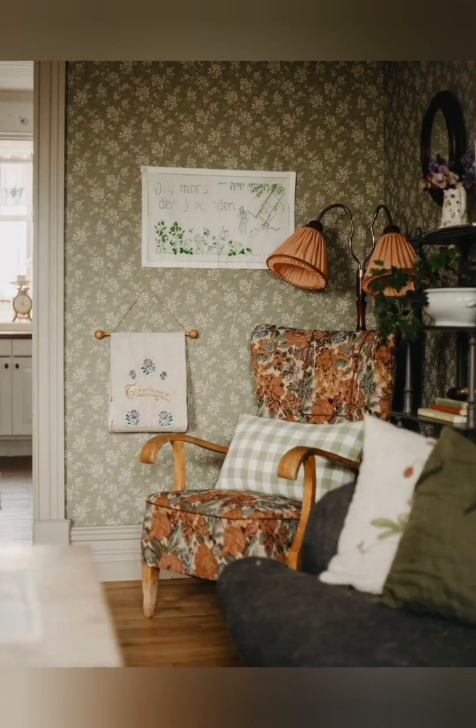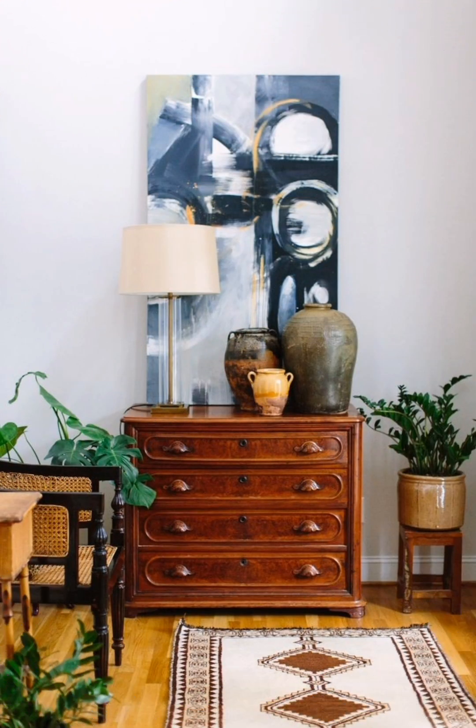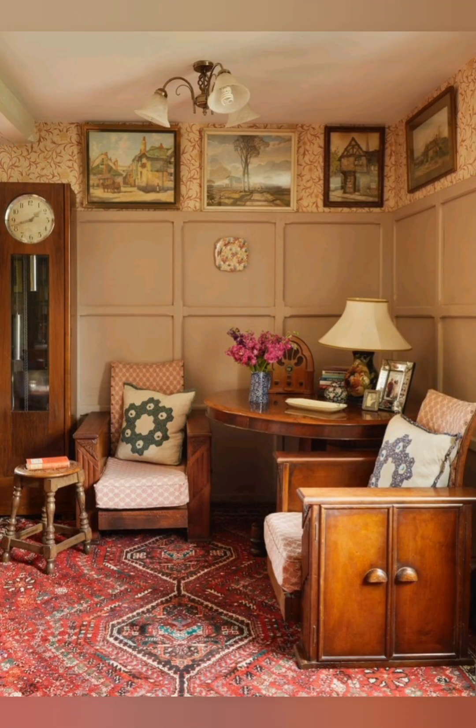Rugs: choose plaid or checker-patterned rugs to layer texture and warmth in living spaces or the kitchen. Farmhouse sink: install a deep apron-front sink in your kitchen for a traditional farmhouse look. Weathered wood flooring: use weathered wood flooring to add texture and history to your space.